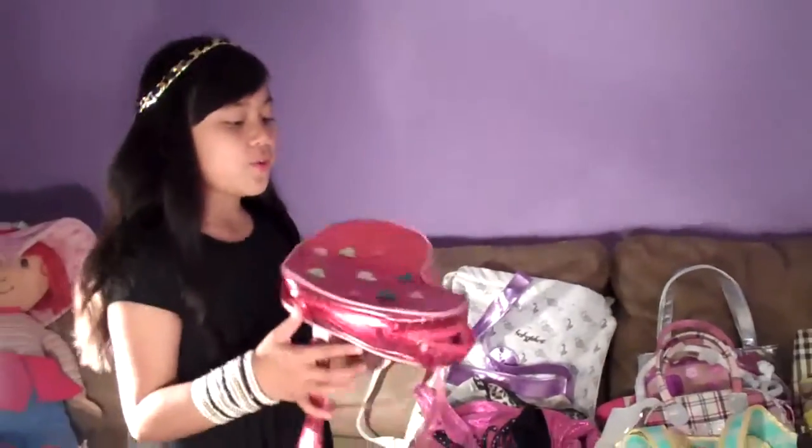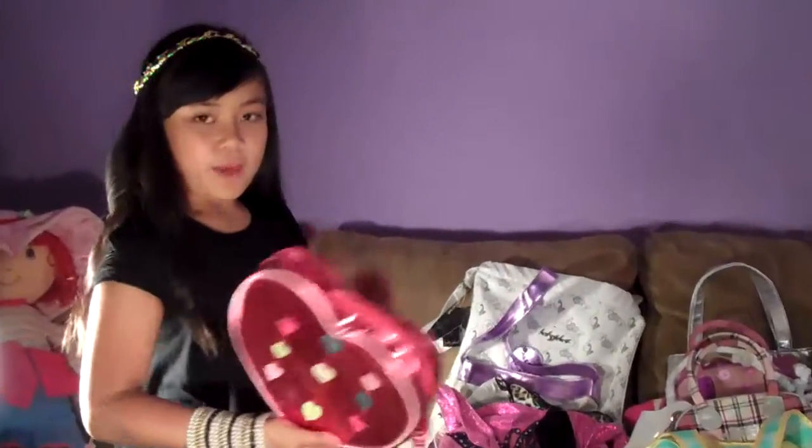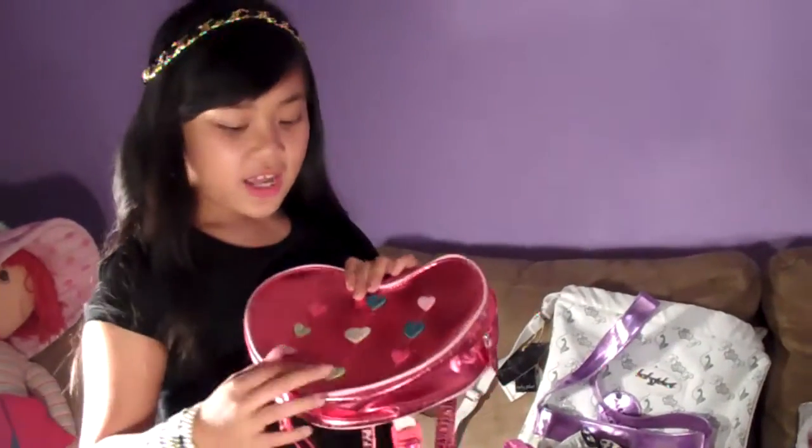First we're going to do this one. It's a backpack and I love it because it has hearts on it and it's red and it's shaped as a heart. And this is how you wear it.